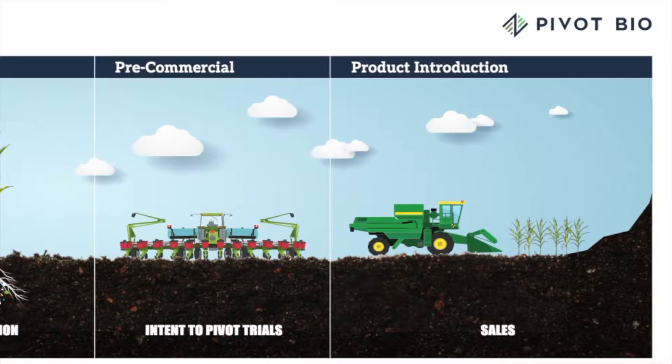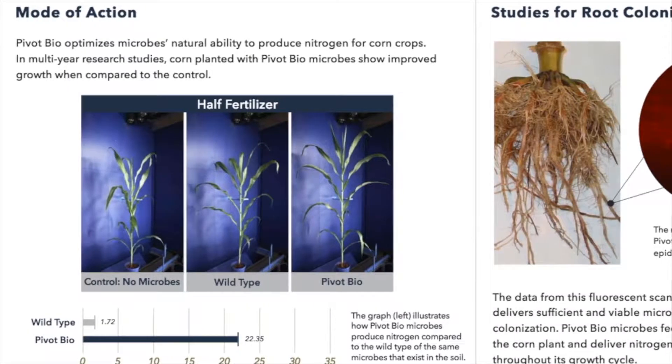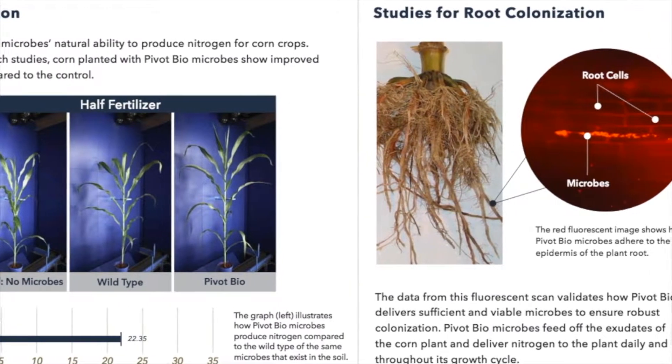Between V5 and R4 — the life cycle of that corn plant — which is when the corn plant is historically storing the most nitrogen per acre, about 2.3 to 2.5 pounds a day, this microbe is going to produce 25 pounds of nitrogen.